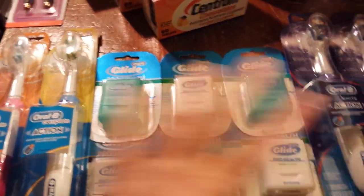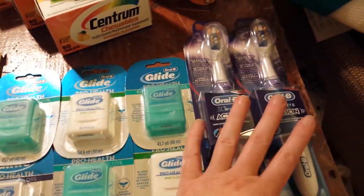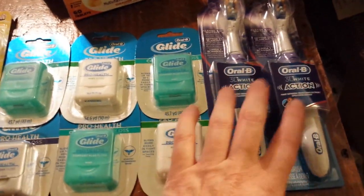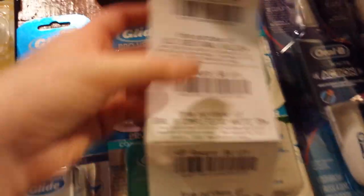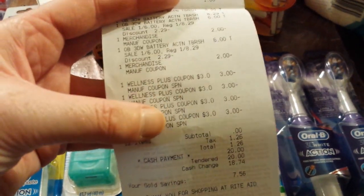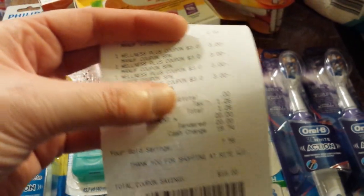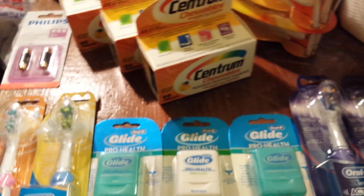Limit two per card, and I used three different cards today. On one card, all I did was buy two of these and two of these. These come out to be free — they're $6 minus the $2 coupon and you get back $4. So two of those with the coupons I had cost $14, I paid tax, and then I got all that back.